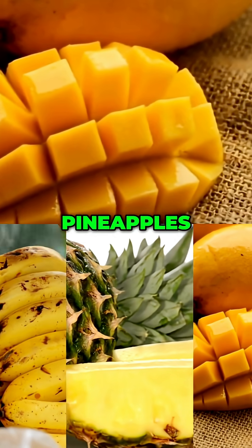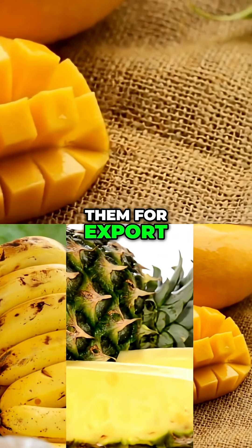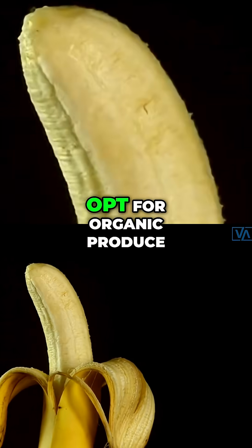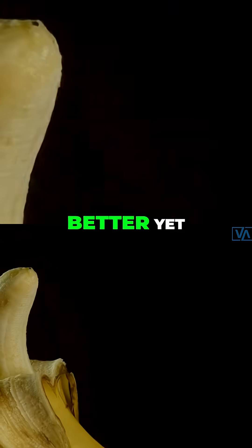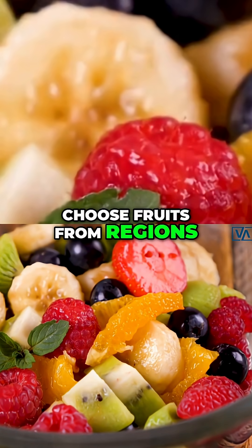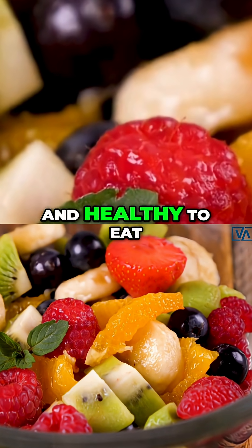Fruits like bananas, pineapples, and mangoes are often heavily sprayed to preserve them for export. To protect yourself, opt for organic produce or peel the skin when possible. Better yet, choose fruits from regions with strict pesticide regulations to ensure they're safe and healthy to eat.